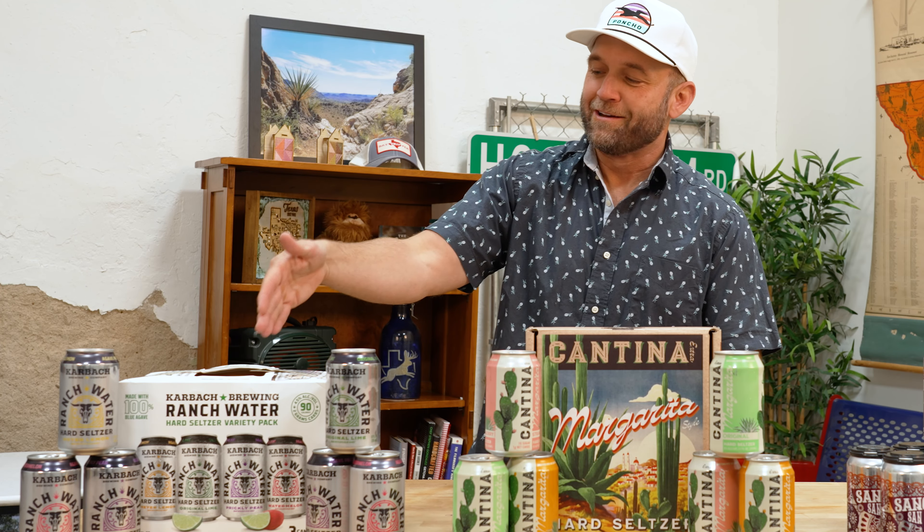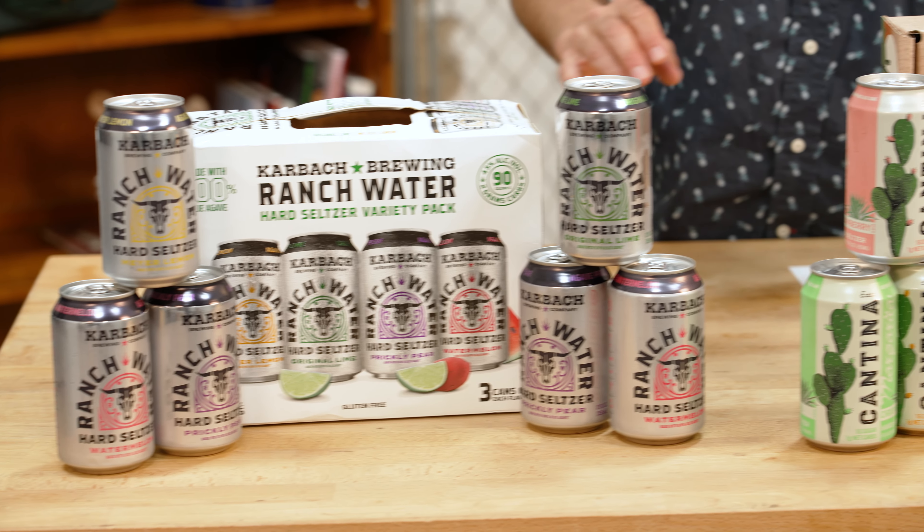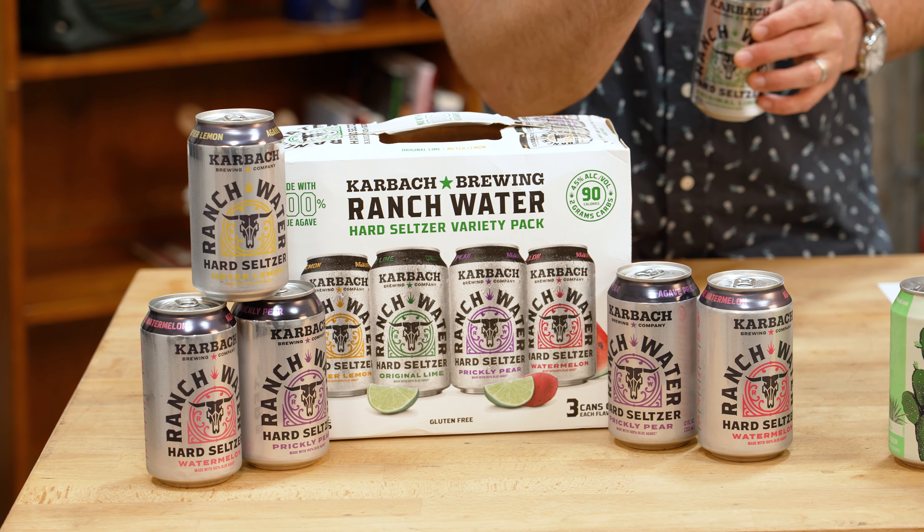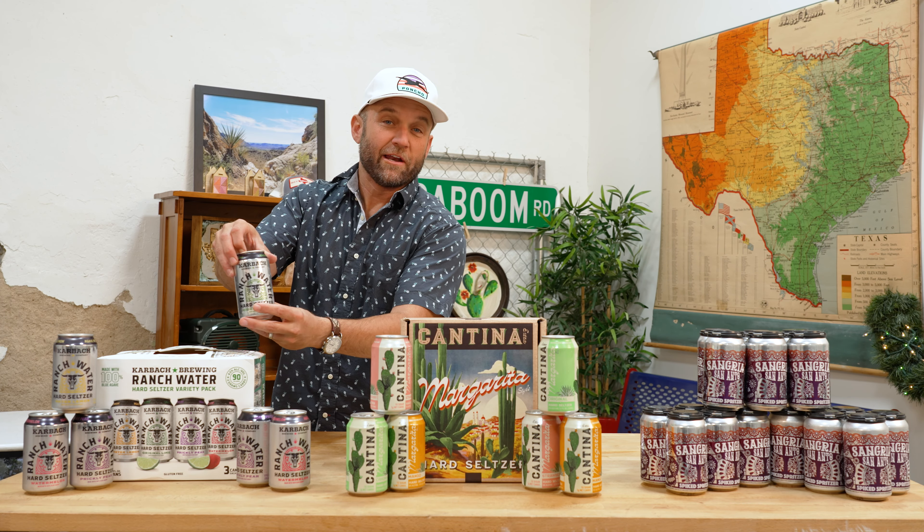First off, we're gonna start right here with Carbock Brewing's Ranch Water. Typically ranch water is tequila, lime, and sparkling water, but they've made their own version right here in the can. We got their variety pack — we have original, lemon, watermelon, and prickly pear. We're gonna have to try all of them.